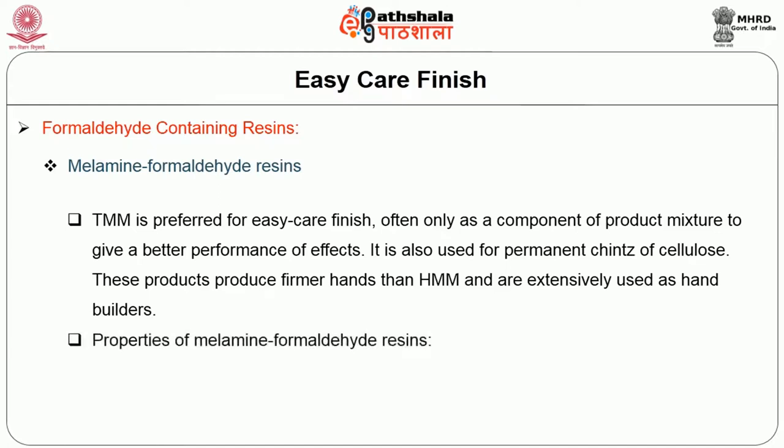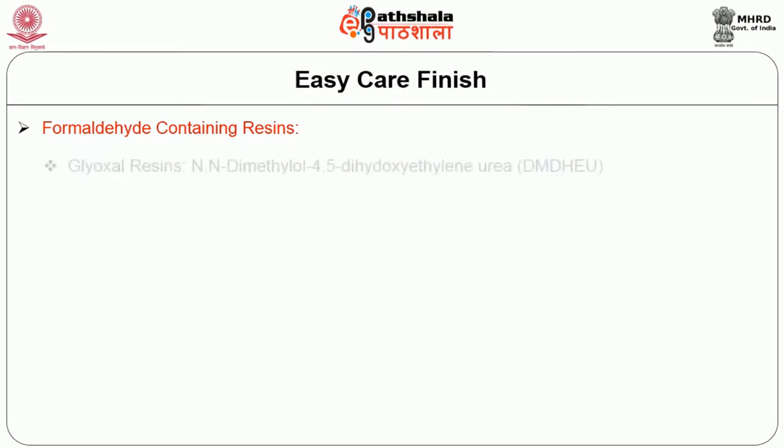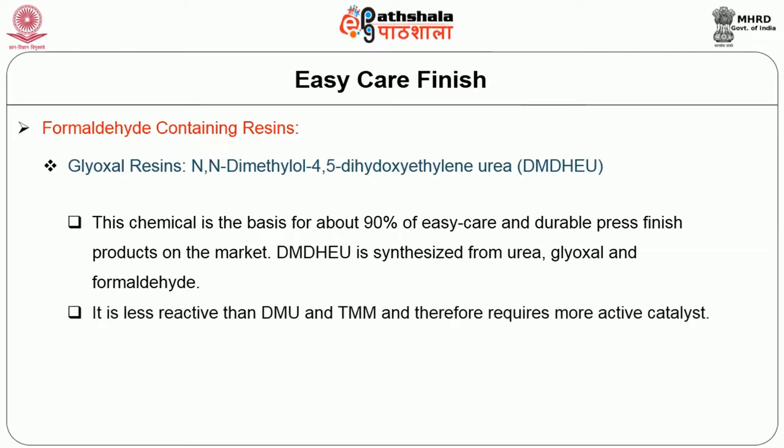Properties of melamine formaldehyde resins: they have better resistivity and stability to hydrolysis and better wash durability, good dimensional stability and stiffness. The next one is glyoxyl resins — DMDHEU, whose chemical composition is N,N-dimethylol-4,5-dihydroxyethyleneurea. It is the chemical basis of 90% of easy care finish and durable fresh finish products on the textile market. It is synthesized from urea, glyoxyl, and formaldehyde. DMDHEU is less reactive than DMU and TMM, but it is stable against DMU and TMM.